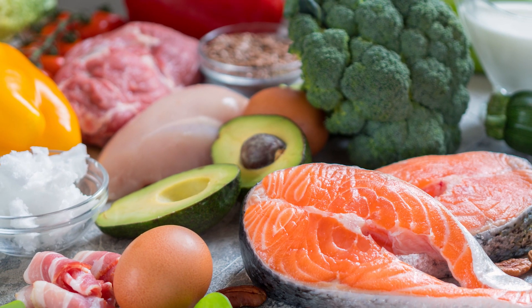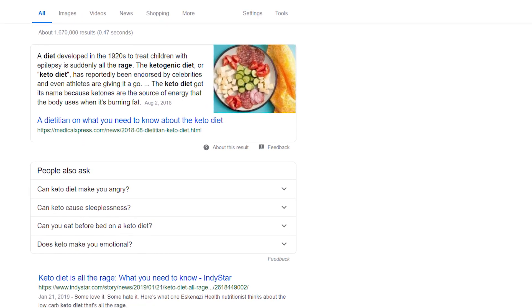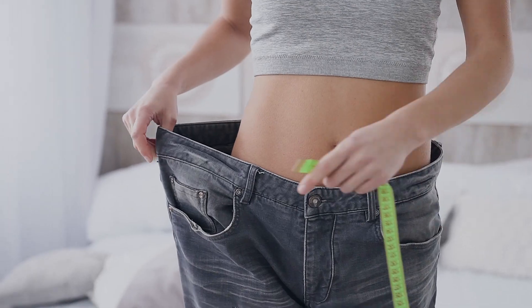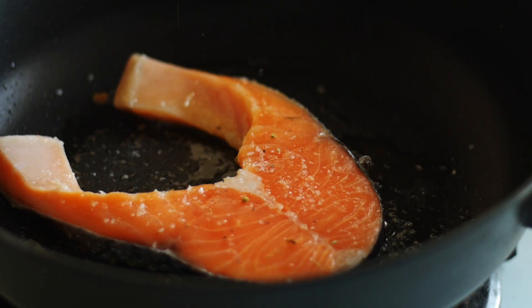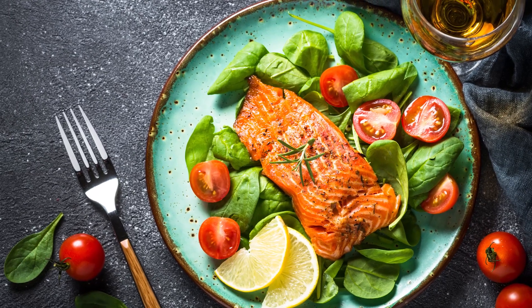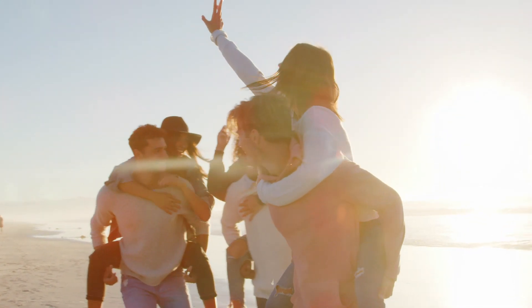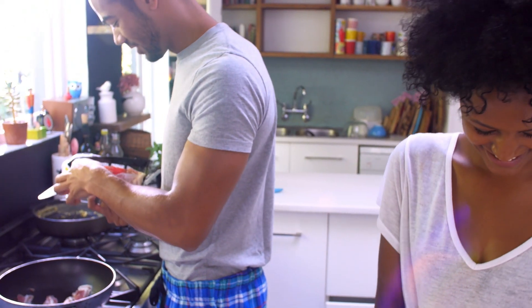The keto diet has been around since the 1920s, but over the past few years it has made quite a big splash in the health and wellness industry, and for good reason. Many studies show that eating a high-fat, low-carb diet can lead to increased energy levels, balance blood sugars, promote fat loss — the list goes on. We have 10 tips to make keto part of your everyday life.